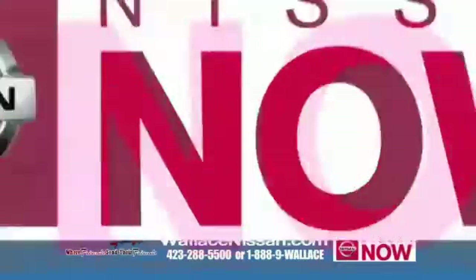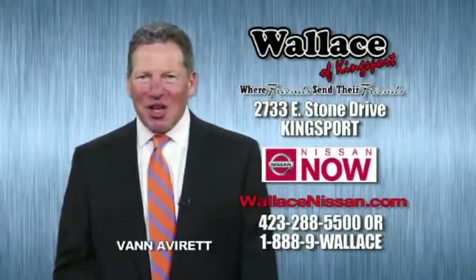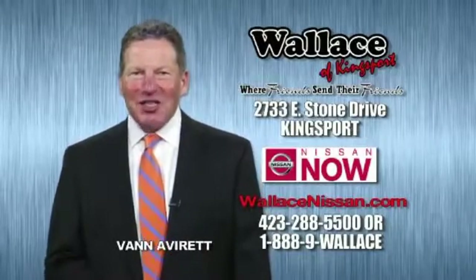Nissan Now Sales event and the Lifetime Warranty. Hello, this is Van Aver for Wallace Nissan of Kingsport. Make Wallace Nissan of Kingsport your destination dealership.